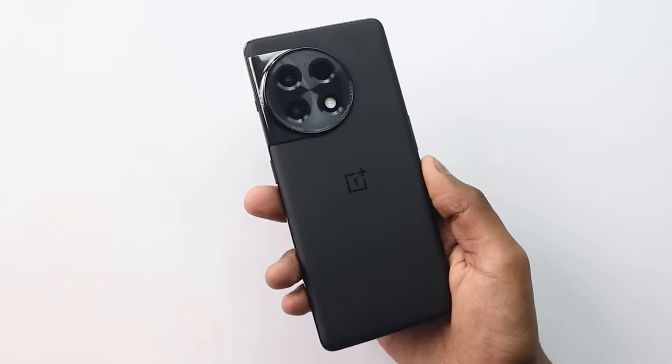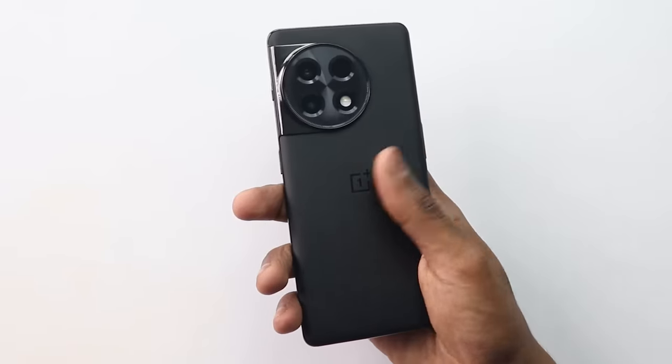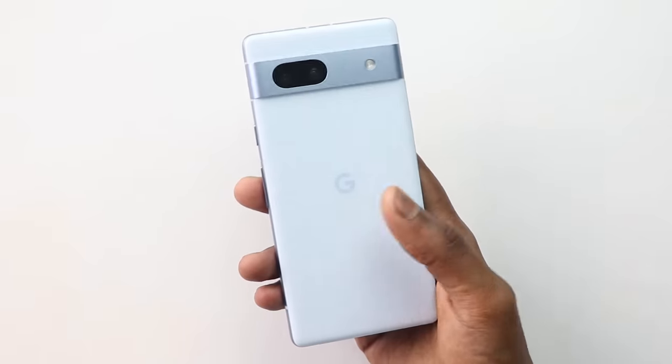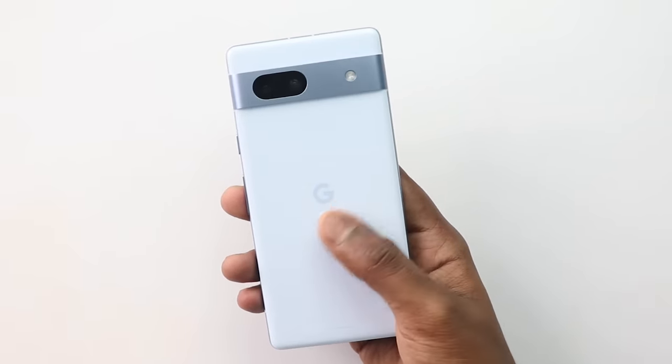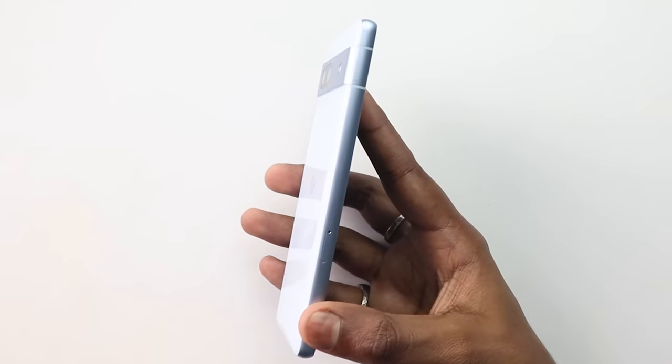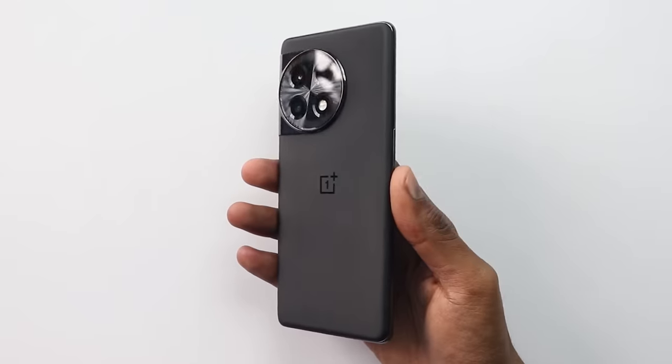Now let's talk about build quality and in-hand feel. No doubt, the OnePlus 11R feels much better in hand. But if you like a compact smartphone, the Pixel 7a is also decent. It is plastic-built but glossy, which attracts a lot of smudges. The color is beautiful though, and the frame is recycled aluminum. OnePlus has a glass build which feels premium, but the back glass protection is unclear.